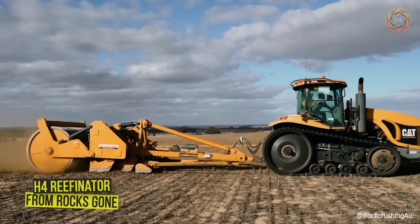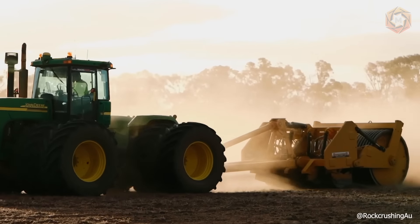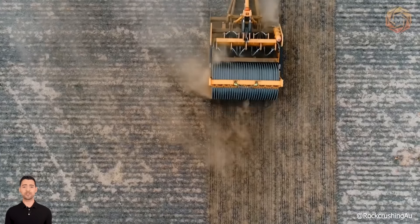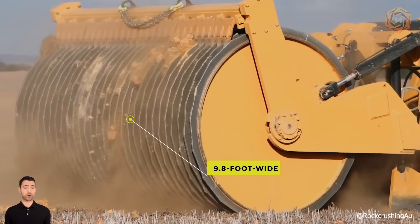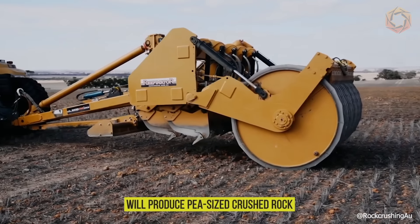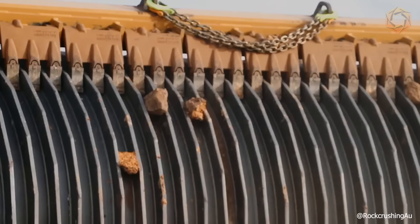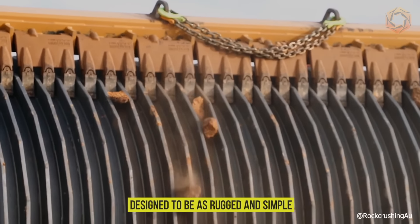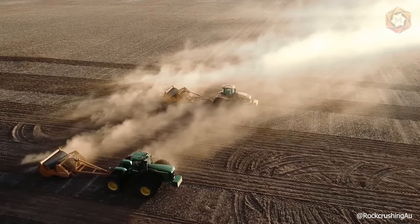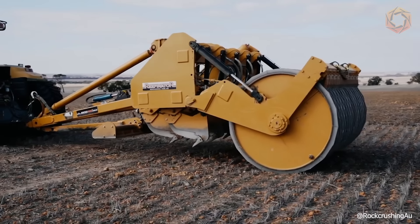The H4 Reefinator from RocksGone is a 28-ton machine that acts like a giant cheese grater, removing a rock layer at a time. Hydraulic tines impact the surface, reducing the size and mass of the rock before a water-filled, 9.8-foot-wide rib drum completes the shredding process. Just two or three passes will produce pea-sized crushed rock mixed with soil up to two feet deep — an ideal base for a wide variety of crops and pastures.